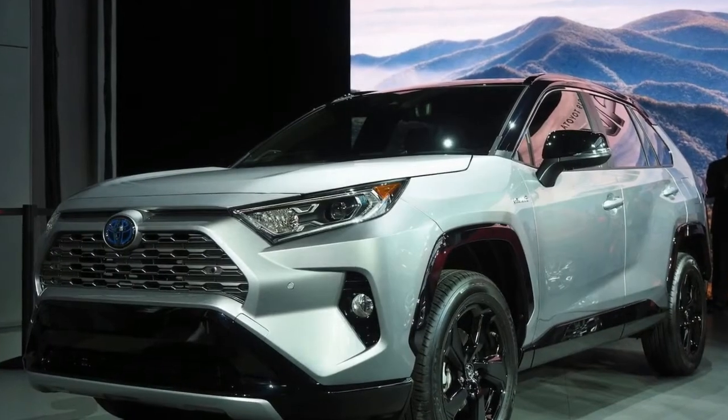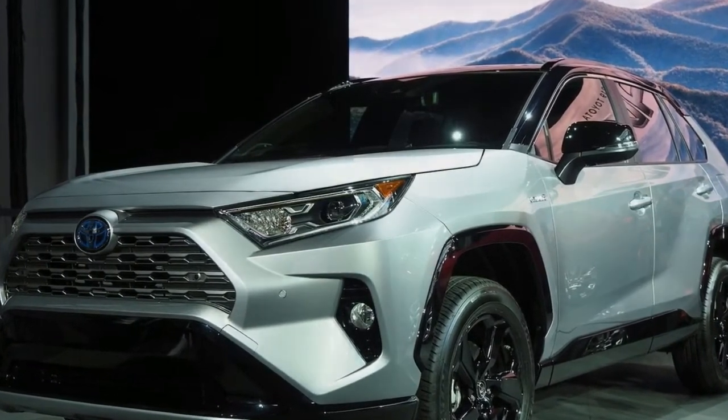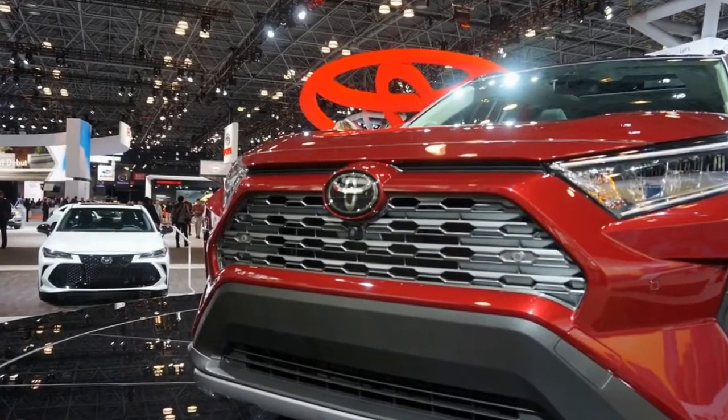The RAV4 is easily Toyota's most important vehicle. They've sold 400,000 of these in the 2017 calendar year and expect to sell even more in 2018. That's why for 2019 they are completely redesigning the vehicle.